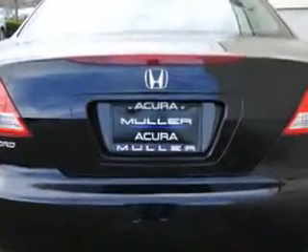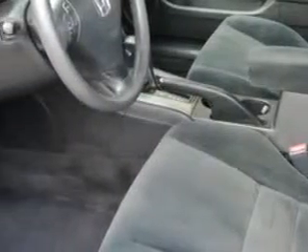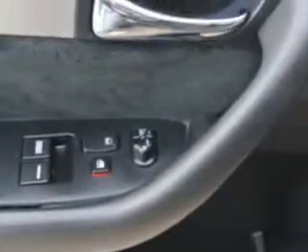Front wipers intermittent, exterior mirrors heated, front headrests adjustable, passenger seating for 5, daytime running lights, in-car entertainment, and antenna.